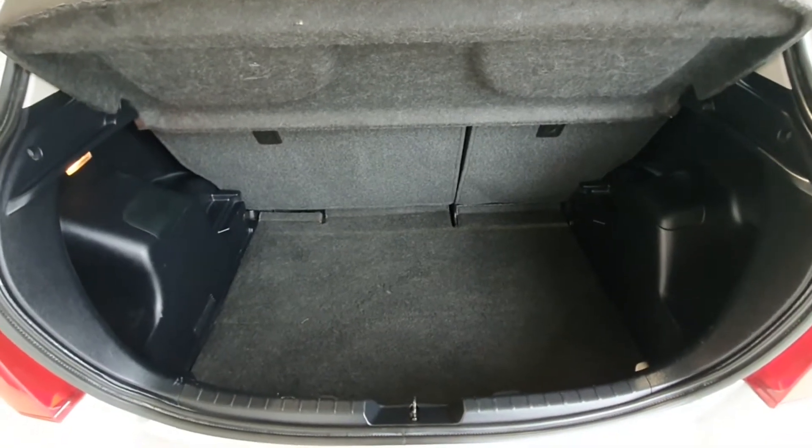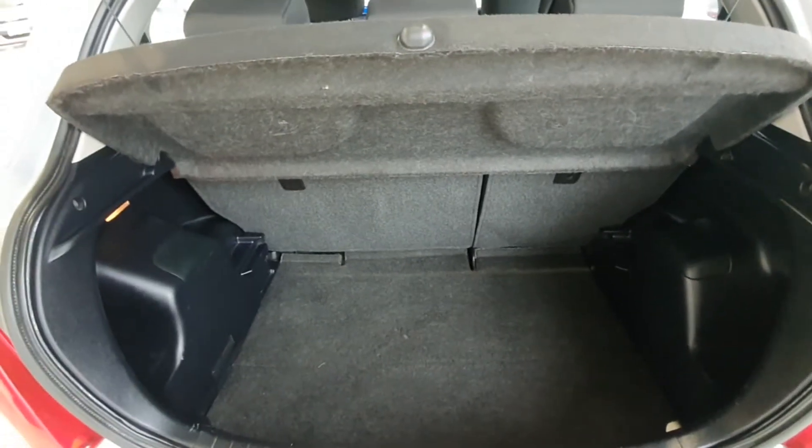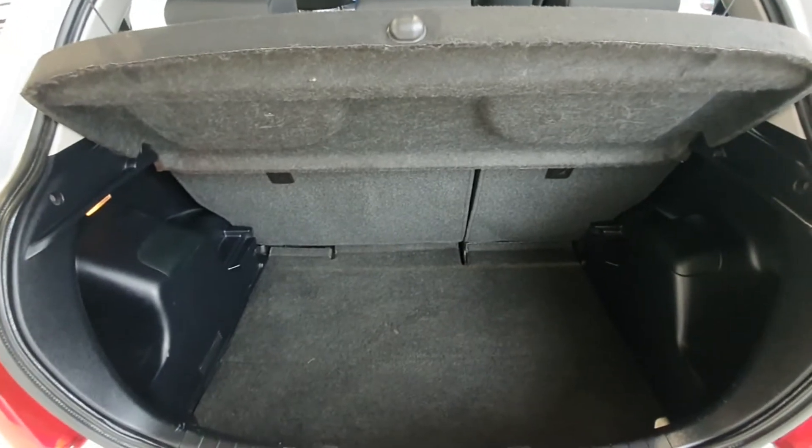There's a decent amount of space in the boot for a small hatch and the seats in the back also fall flat if you require that, adding a bit of room too.